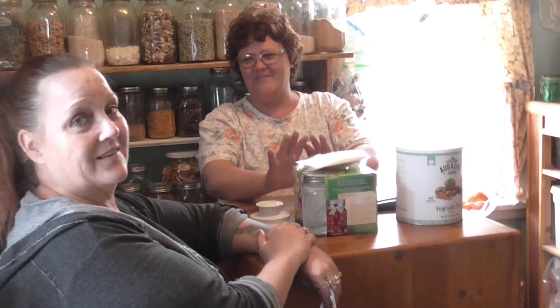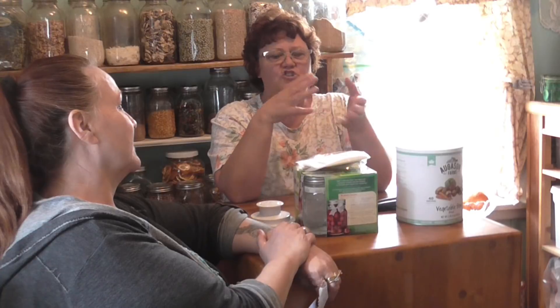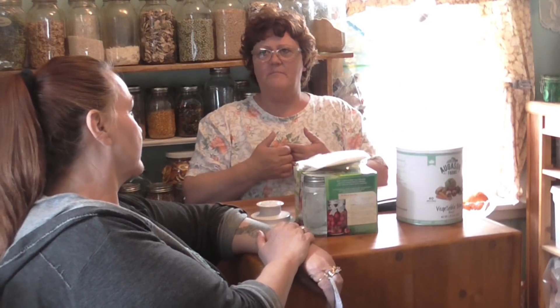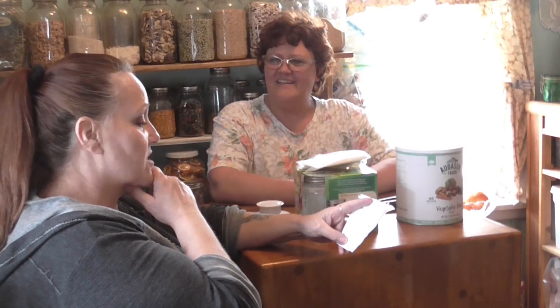I just thought it was going to help my friends and keep them out of my kitchen. Then it went from there to 'show us how you make this cake' or 'show us how you do that,' and it just started growing and growing and became a passion.